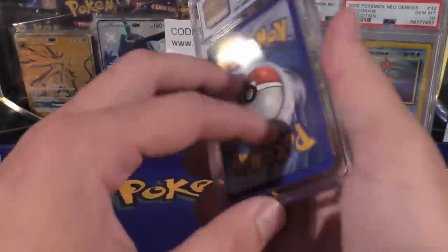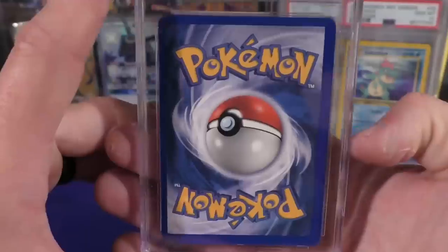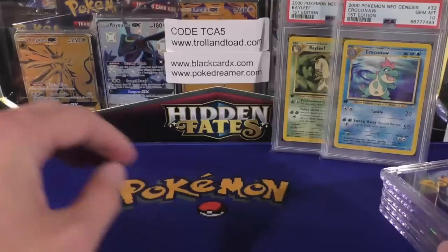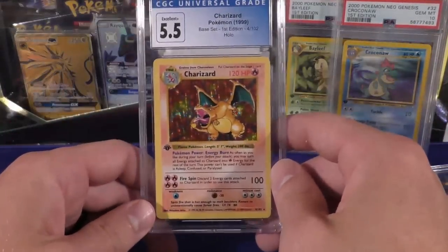Then we have the Finalists — people were trying to call me on this one. It pulled a nine. This one I thought was probably the most off-center but the condition was really good — you don't see anything on the corners at all. I believe the front centering needs to be more on point than the back centering, which was off by quite a bit on the back, but it still pulled a nine. I was definitely happy with that.